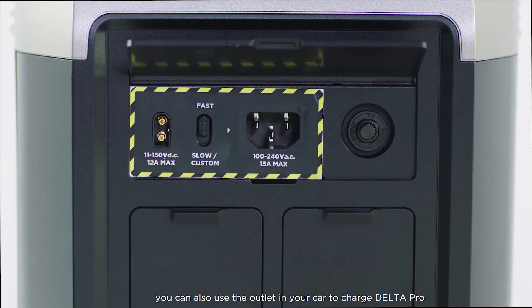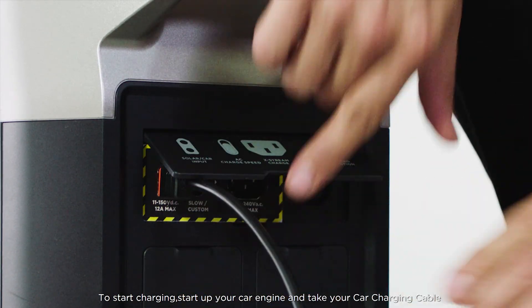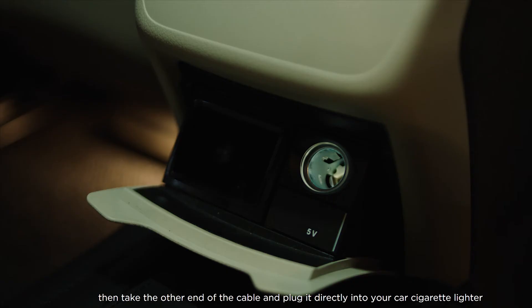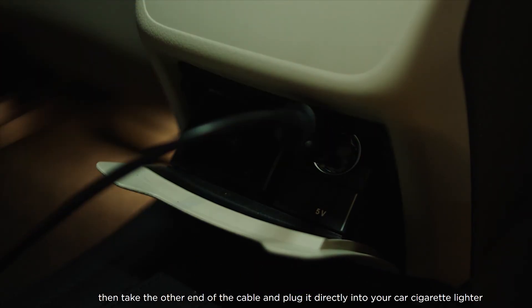You can also use the outlet in your car to charge Delta Pro. To start charging, start up your car engine and take your car charging cable and plug it into the car charging port on your Delta Pro. Then take the other end of the cable and plug it directly into your car's cigarette lighter.